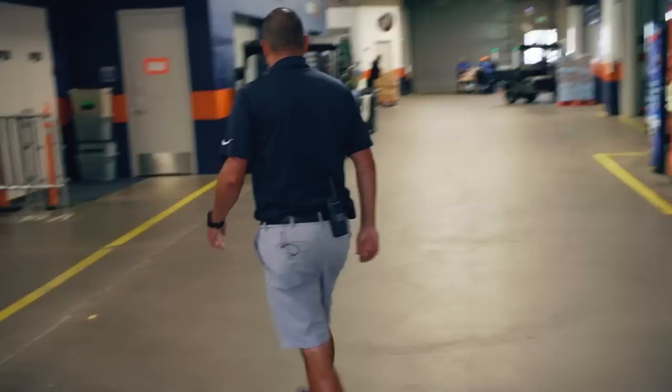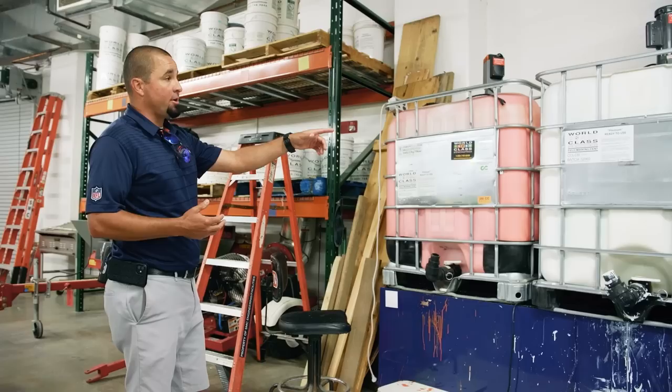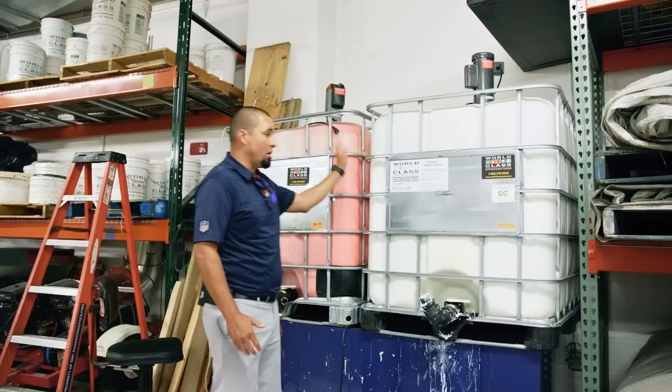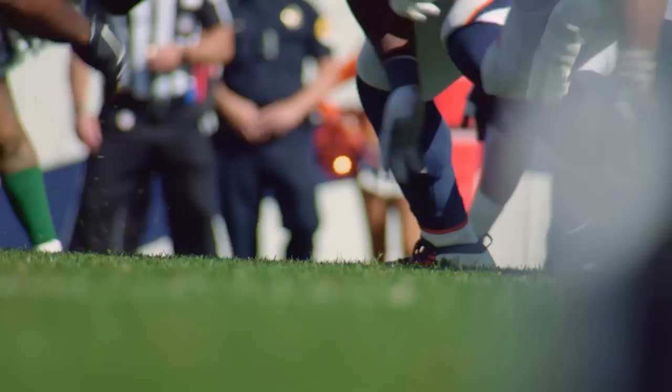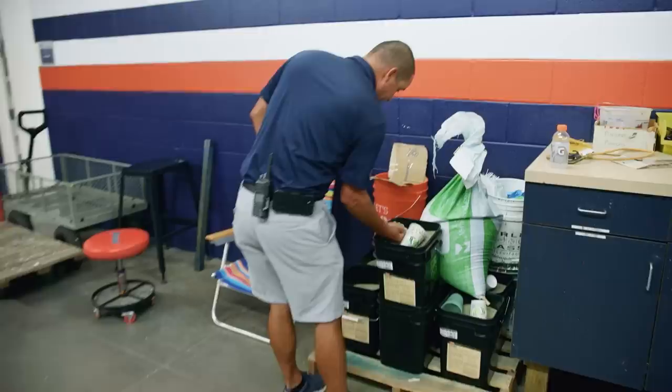We've got our paint bay where we're mixing all our paint. These are 375 gallons of paint — our normal white and Broncos orange, which is a specific color. We're always renovating this field, always planting seed. Sometimes before a game we throw it out so the players are kind of chewing it into the soil.